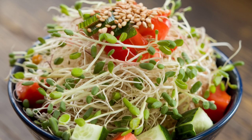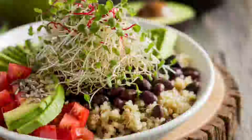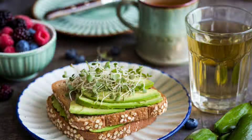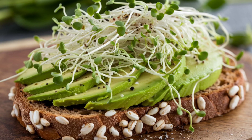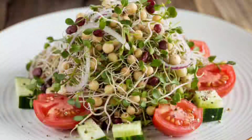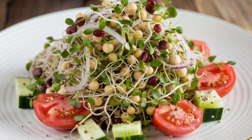Sprouts are a nutritious and versatile addition to a healthy breakfast. Here are some ideas on how to incorporate them and the benefits they offer. Healthy breakfast ideas using sprouts: 1. Sprouted grain toast — top whole grain toast with avocado and a layer of alfalfa or broccoli sprouts, add a sprinkle of salt and pepper for flavor. 2. Sprout salad —